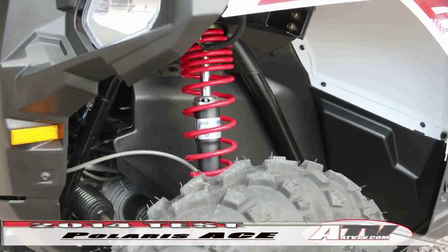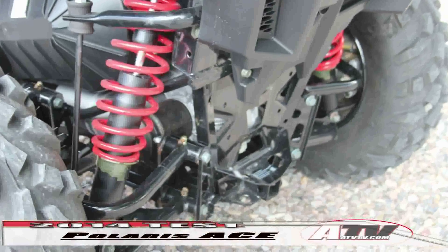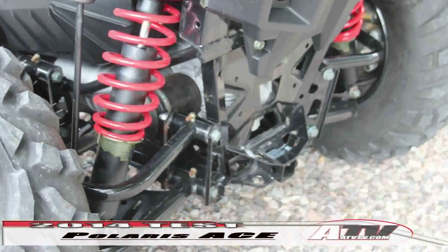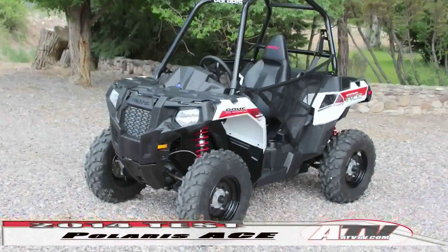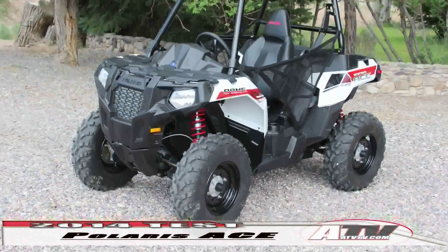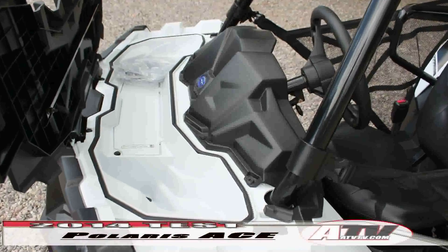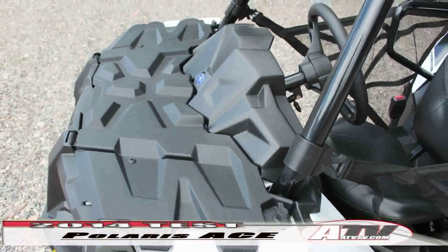The suspension consists of struts up front with 8.2 inches of travel and dual A-arms in the rear that provide 9.5 inches of travel. The ACE has a respectable 10.5 inches of ground clearance, sitting on 25-by-12-inch tires, and braking is disc brakes at all four corners.